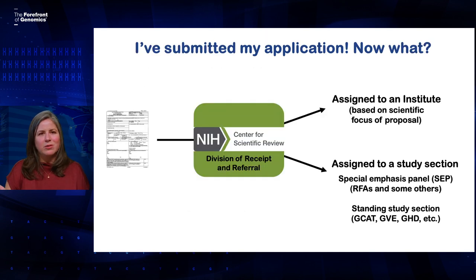So now you've talked to a program officer, figured out what announcement you were applying for, and submitted your application. Now what happens? It'll go to the Division of Receipt and Referral, which is within the Center for Scientific Review at the NIH. There it'll get assigned to one of the NIH institutes based on the science in the application, and it'll also get assigned to a study section — that could be a special emphasis panel or a standing study section, depending on the kind of announcement you applied to.